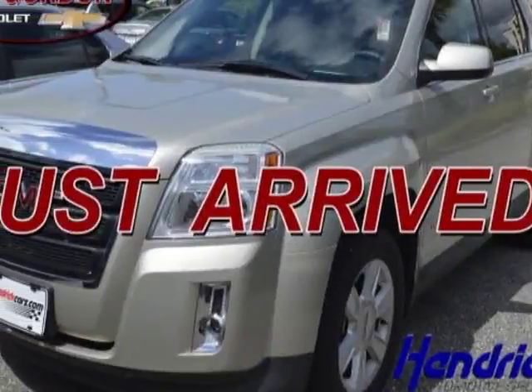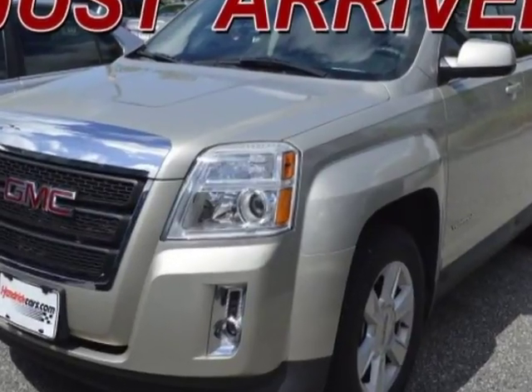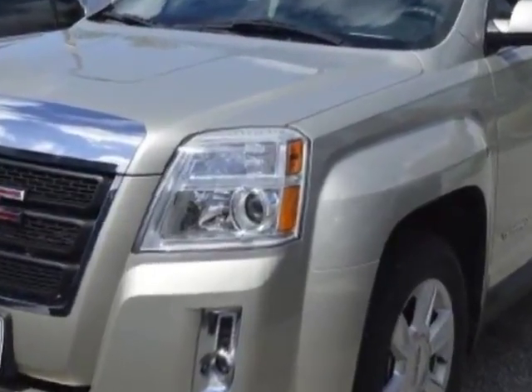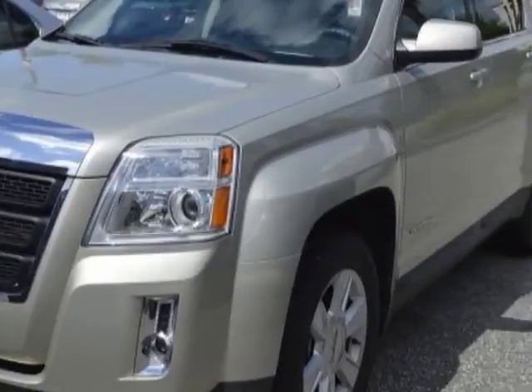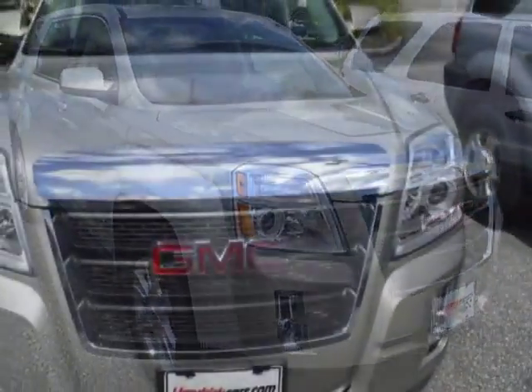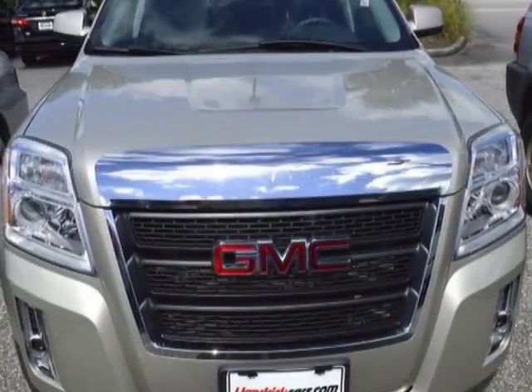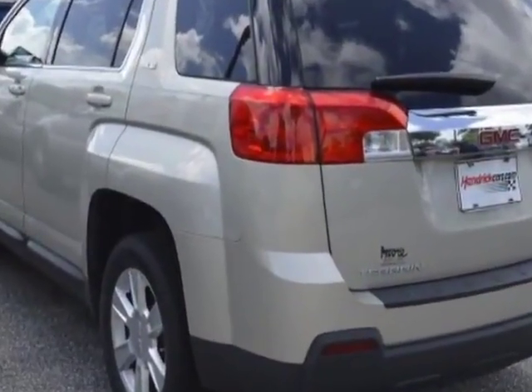Take a look at the certified pre-owned 2013 GMC Terrain. Carfax has certified this Terrain as having one owner. This Terrain has just under 58,000 miles. For your protection, a warranty is available for this vehicle. This vehicle gets an estimated 22 miles per gallon in the city and an estimated 32 on the highway.